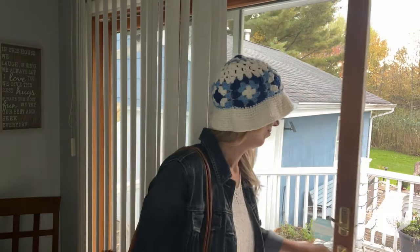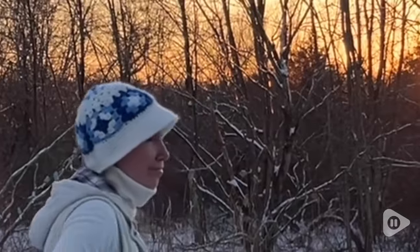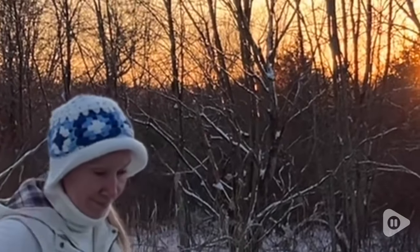I was nervous that after wearing it a few times it would lose its shape, but it hasn't at all. The shape is still the same as when I first got it. The stitching is well done. I haven't had any yarn unravel. And if you're wondering if the front flips up and stays put, it does.